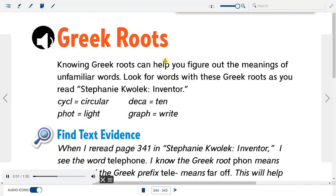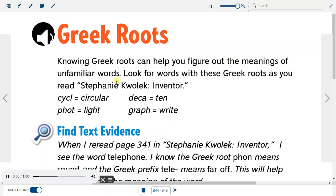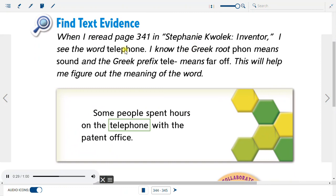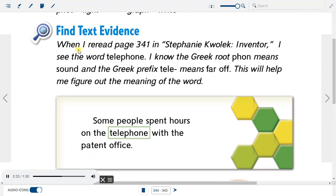Greek Roots. Knowing Greek roots can help you figure out the meanings of unfamiliar words. Look for words with these Greek roots as you read Stephanie Kwolek, Inventor: CYCL = circular, DECA = 10, PHOT = light, GRAPH = write. Find Text Evidence. When I re-read page 341, I see the word 'telephone.' I know the Greek root PHON means sound, and the Greek prefix TELE means far off. This helps me figure out the meaning of the word. Example: 'Some people spent hours on the telephone with the patent office.'